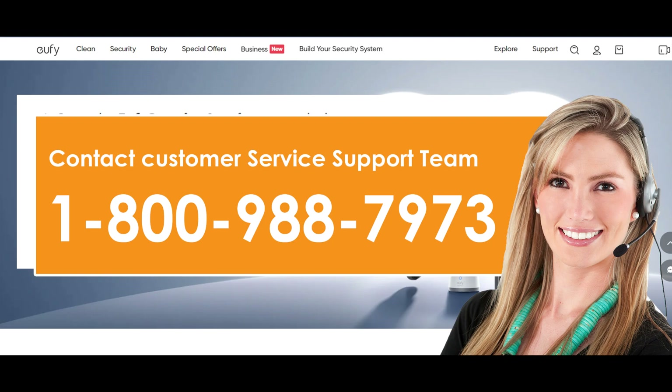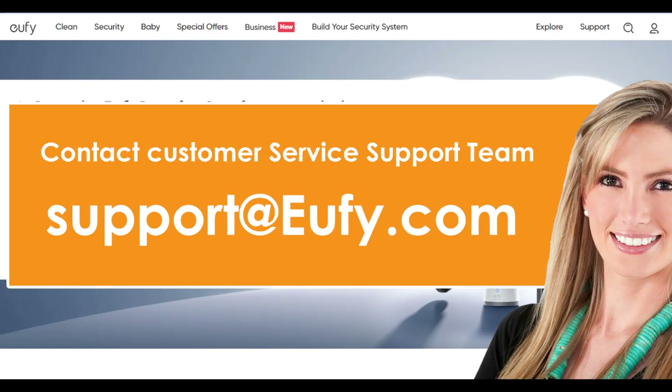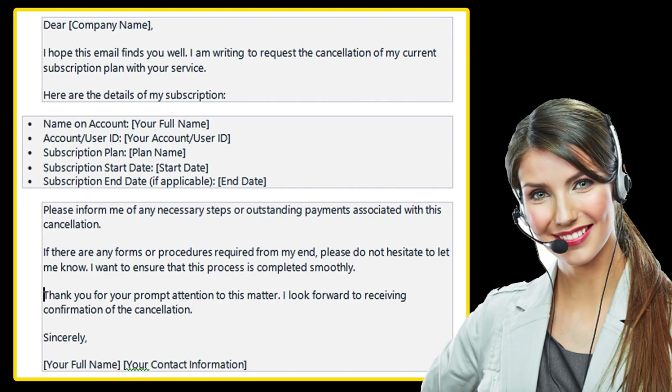Method 3: Cancel Eufy subscription by email. Send an email to support@ufie.com and let their team know that you want to cancel your Eufy Security subscription.